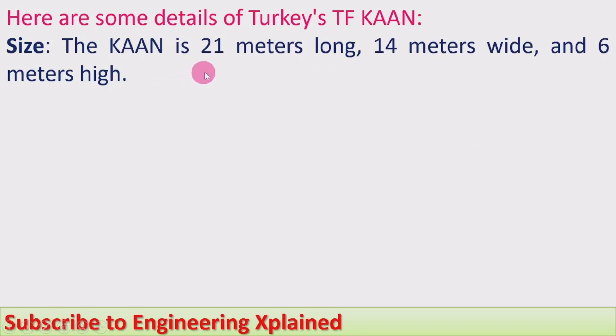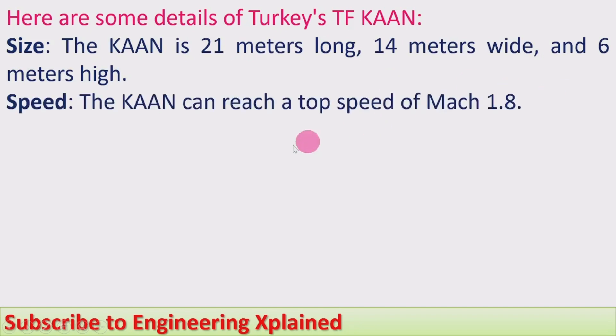Size. The Khan is 21 meters long, 40 meters wide, and 6 meters high.